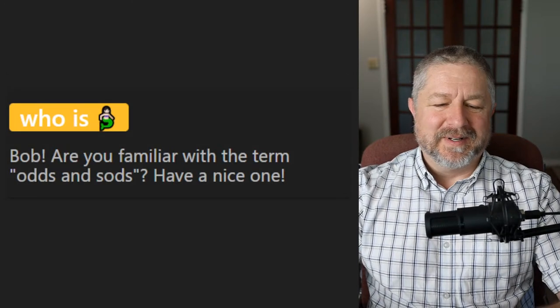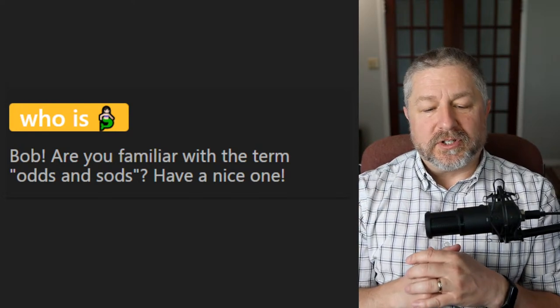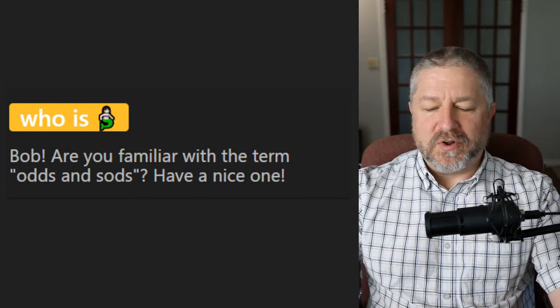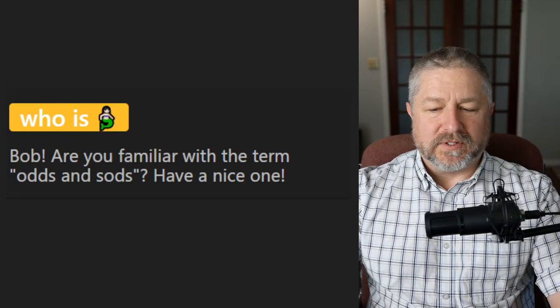Someone asks: are you familiar with the term 'odds and sods'? I'm going to say this is probably a British term because I am not familiar with it. I wonder if it's the same as odds and ends — it could be.